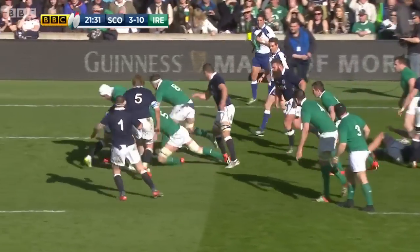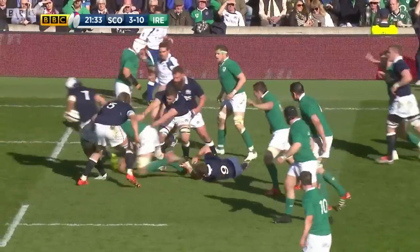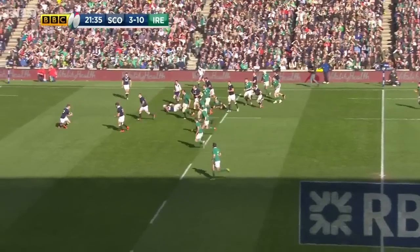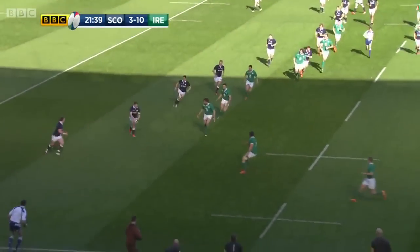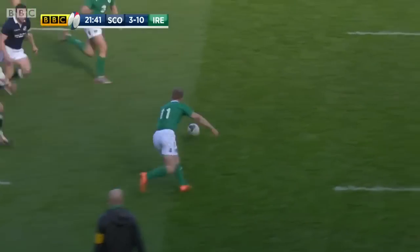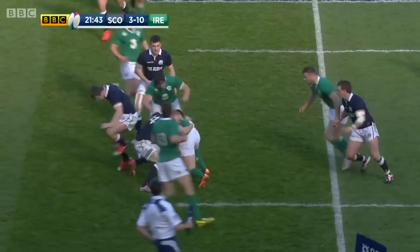Line-out stolen by Scotland, but then the ball loose. Mack eventually threw Laidlaw to Cowan, and Finn Russell again hurling it out wide, and Bennett, a little chip through — Fitzgerald falling upon it for Ireland.